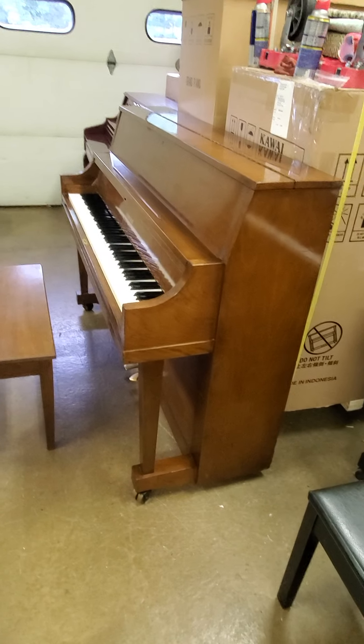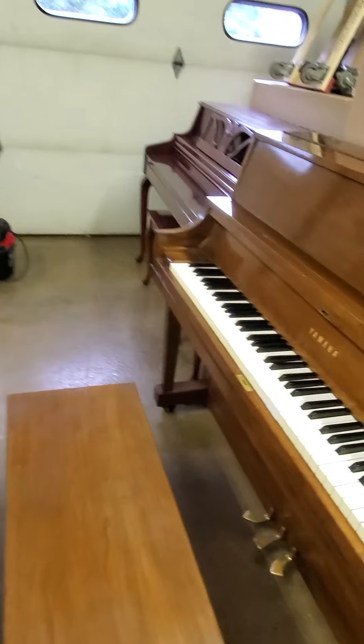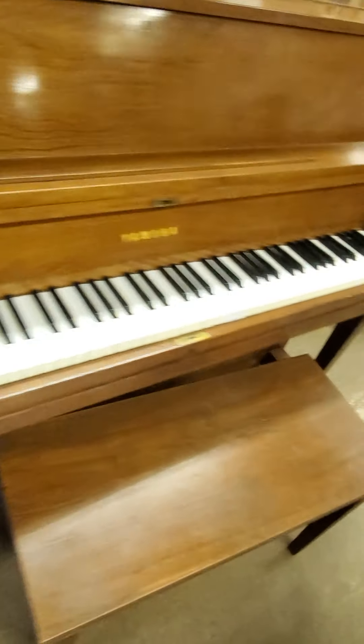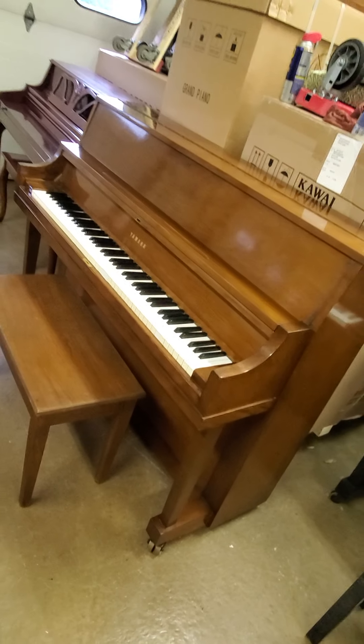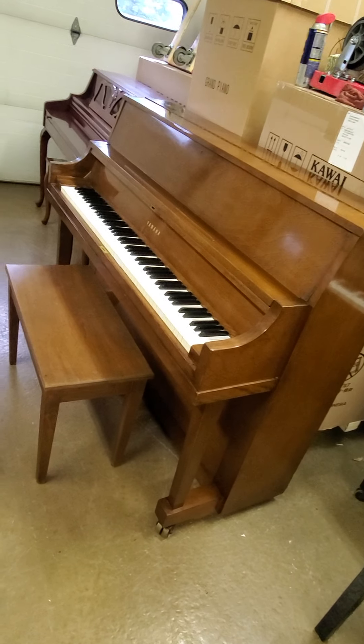So this is a budget P22 at two thousand dollars. It looks okay, it sounds great, it feels pretty good. This is one of four P22s we have currently — these are excellent practice pianos. Again, 1971, two thousand dollars.